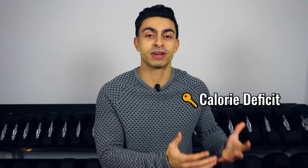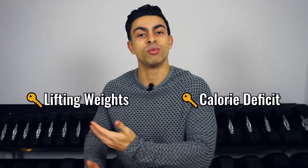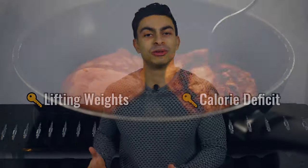In essence we have two core pillars to my fat loss approach. First, we have a calorie deficit created mostly through nutrition, and secondly we have lifting weights to help me retain muscle while losing fat. Let's start with the nutrition side of things because your nutrition is absolutely make or break when it comes to a fat loss process.